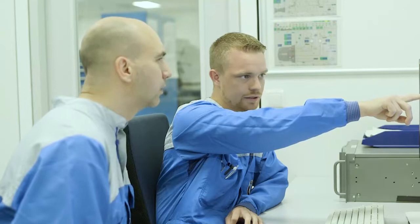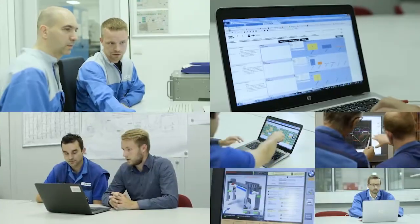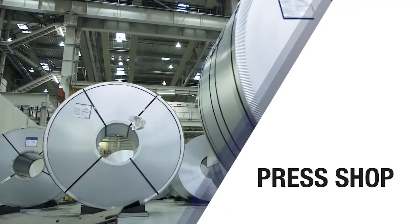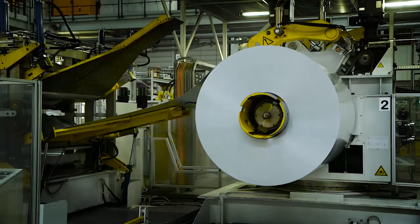Let's take a closer look at the innovative solutions that emerge when our specialists immerse themselves in the virtual world of data. Starting with our new BMW X1, several kilometers worth of steel are used to form parts for the body.